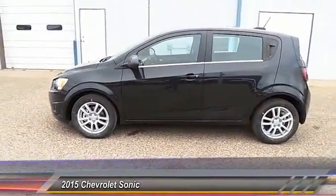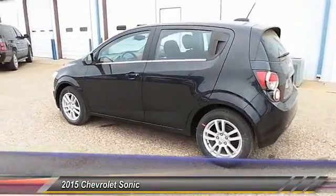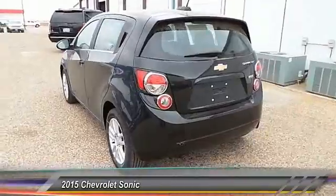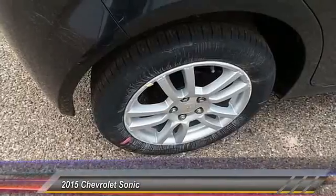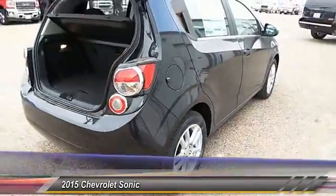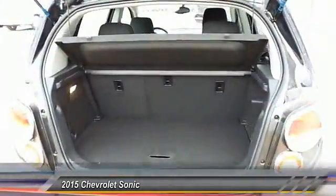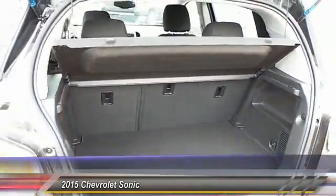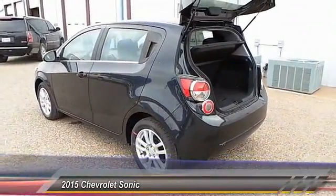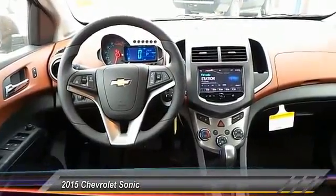Priced below $25,000, this vehicle has less than 100 miles. Key options include traction control, keyless entry, automatic stability control, security system, OnStar one-year safe and sound service, trip odometer, tilt steering wheel, power driver mirror, heated side mirrors, and telescopic steering wheel. This isn't just a vehicle — it's an experience. Stop in for a test drive today.